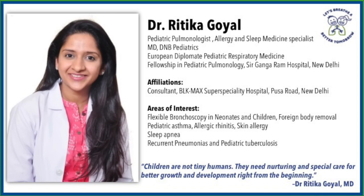Hello everyone, I am Dr. Ritika Goyal and I am a paediatric pulmonologist and allergy specialist at the Children's Chest Clinic, New Delhi. Today in this video, I will describe some simple ways in which you can relieve your child of stuffy nose at home easily.